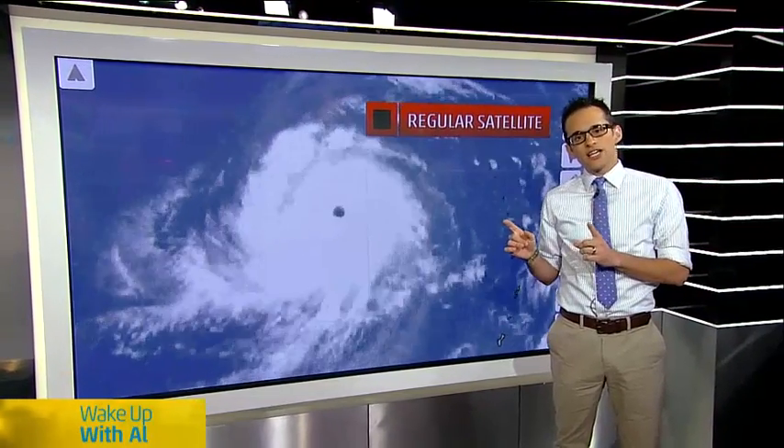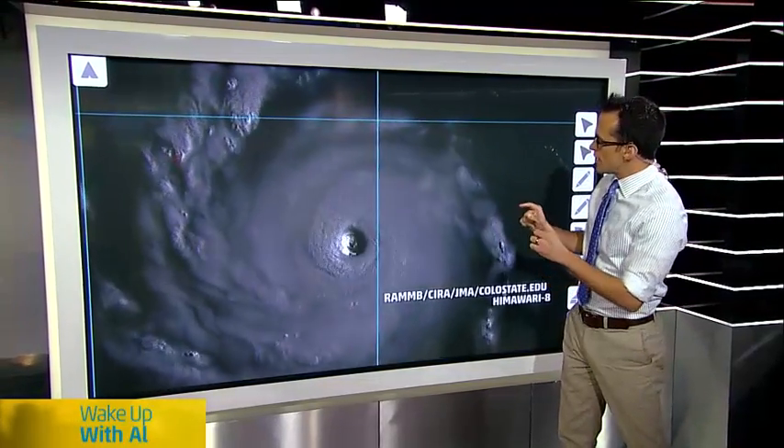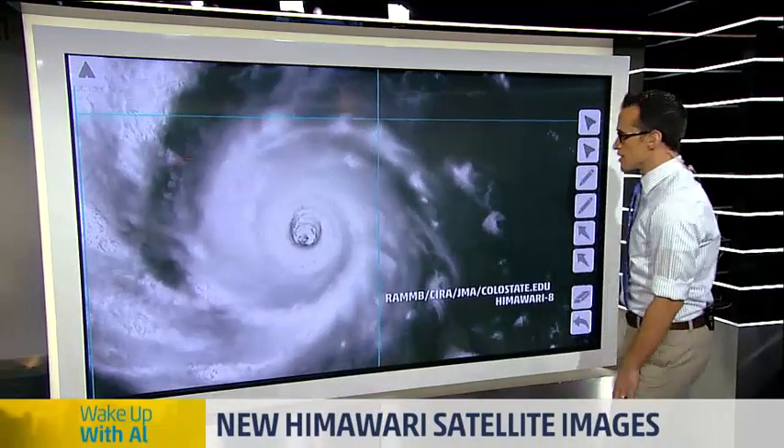But there's a new satellite. It's called the Himawari 8. It's actually been up there for a while, but it just went into operation. This is from the Japanese Meteorological Agency — and they beat us to this one. You've got to tip your hat to them when they beat you to it.